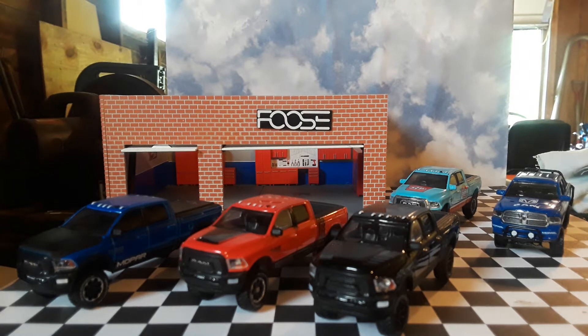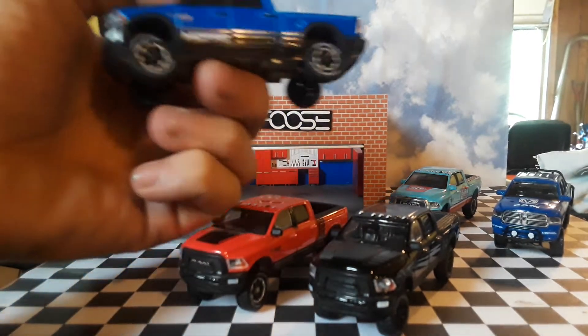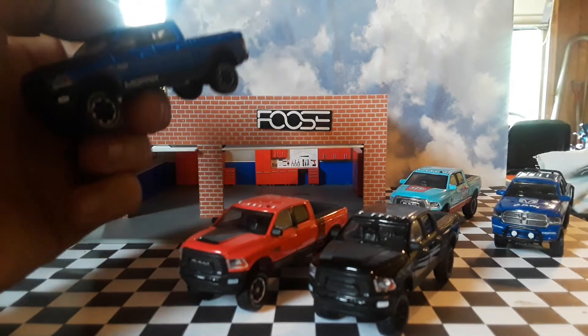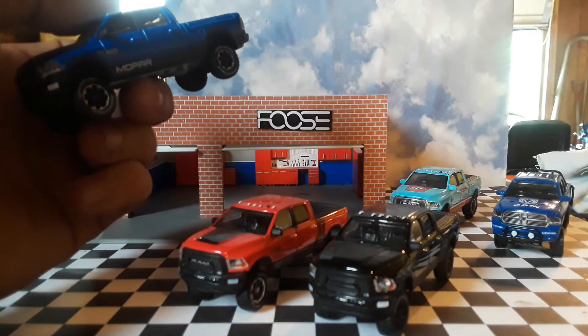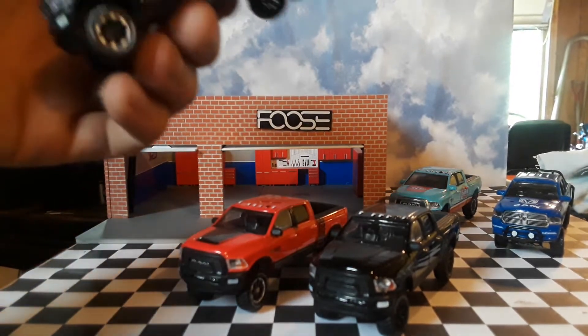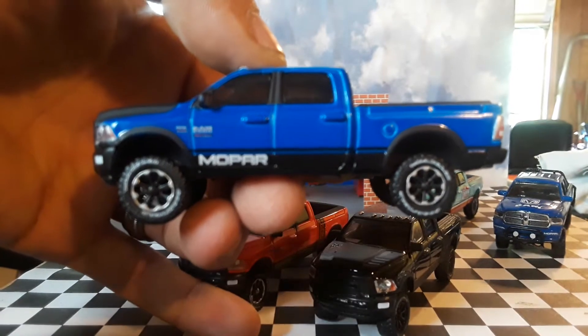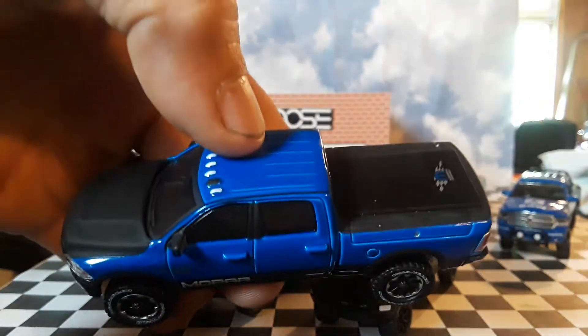Hello YouTube, let's check out some really awesome Greenlight Power Rams — or Mega Ram, or Power Wagon. They're all Power Wagons, it says on them 2500. The first one is this Mopar Blue Power Wagon.